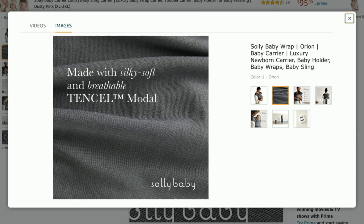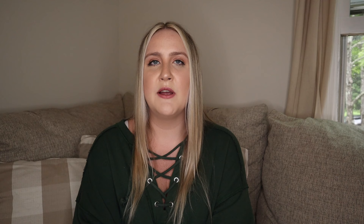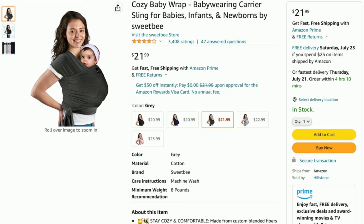My next baby product is the Solly Baby Wrap, which retails for right around $76. It's made out of a modal fabric so it's super buttery soft and lightweight. It's designed for babies newborn up to 25 pounds. Baby wearing promotes bonding and allows you to be hands-free. The great thing about a wrap-style carrier is that you can take the baby out if they're napping and still continue to wear the carrier because it's so lightweight — you don't have to take it fully off like you might with a structured carrier.